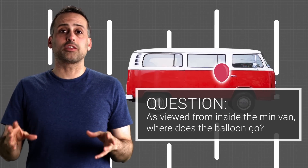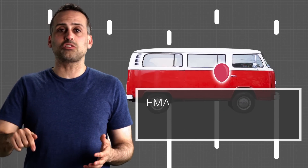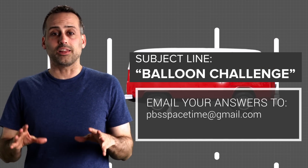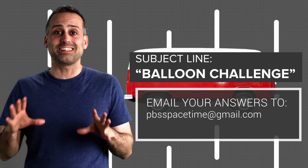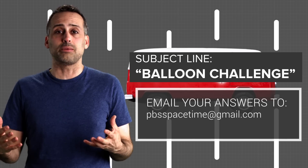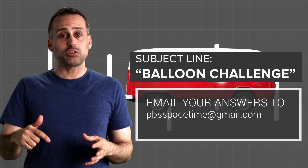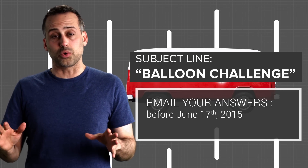Do not put your answers in the comments. Instead, email them to pbsspacetime at gmail.com with the subject line "balloon challenge." The subject line has to look exactly like this, because we're filtering these emails automatically. Submit your answers with explanations before next week's episode airs on Wednesday. That gives you about a week to think it through.